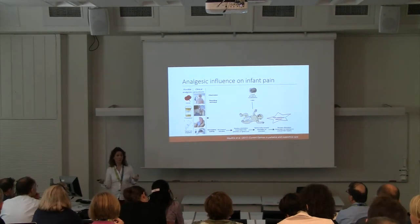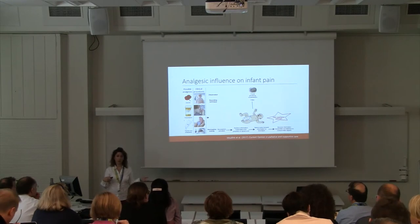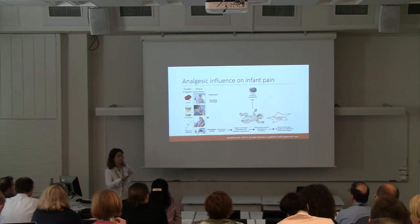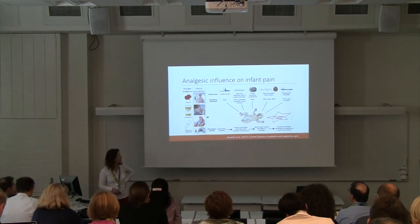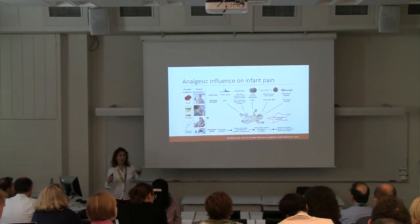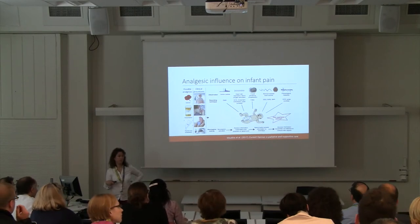Changes in facial expression will also happen if the baby is hungry or experiencing other kinds of stimulation, so you can't necessarily rely on facial expressions alone to test analgesic efficacy in clinical trials. What we need is not to rely on any single parameter, but to take a multidimensional approach to the assessment of pain.